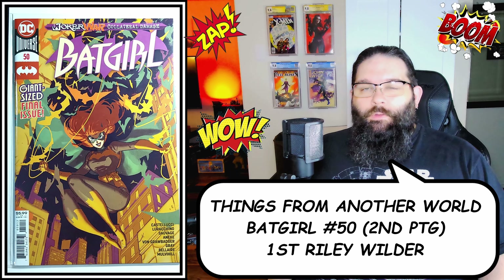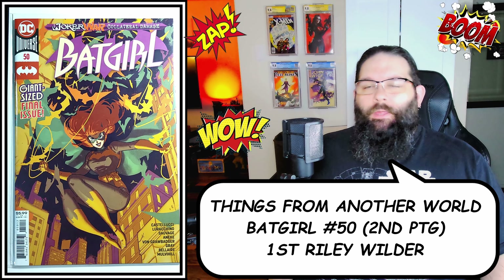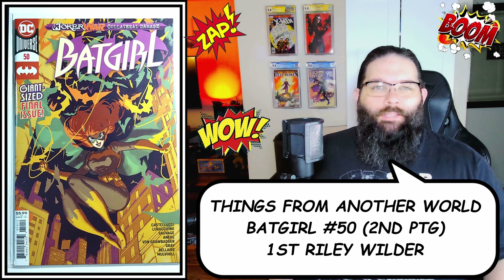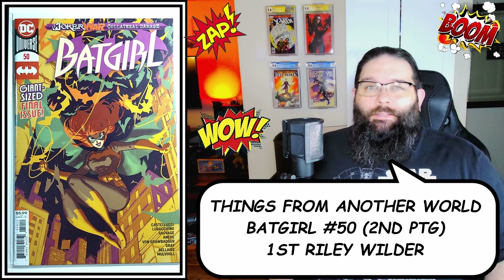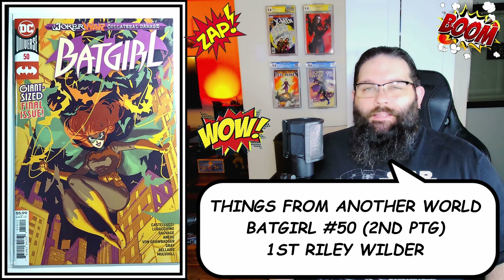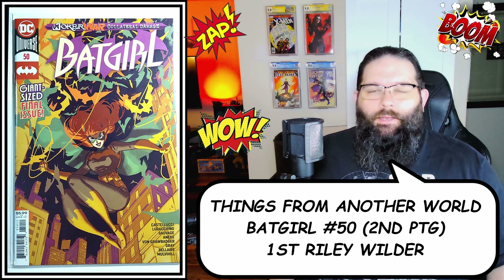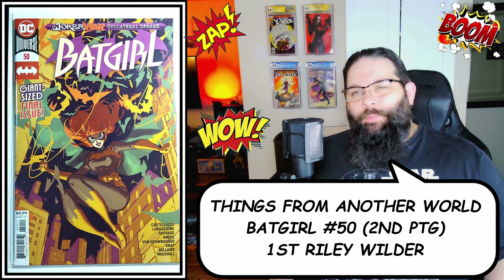I had done an order from Things From Another World — not a pre-order, just a straight-up order — primarily because I wanted two things. One of those was a sweet Batman t-shirt they had, but they didn't have it apparently; it was out of stock. They canceled it and refunded me before shipping the order, which I'm extremely excited about — I really wanted that shirt. That sucks. However, I did get some cool comics.